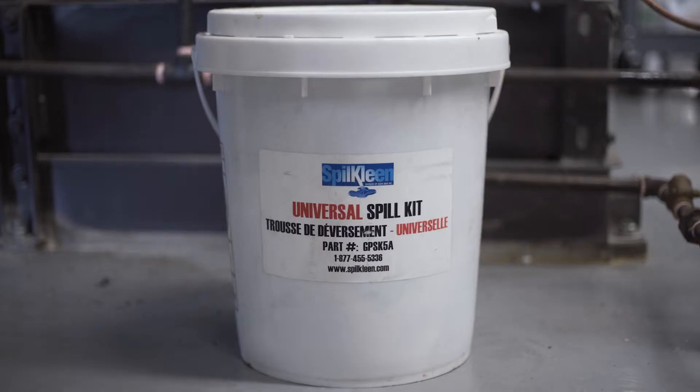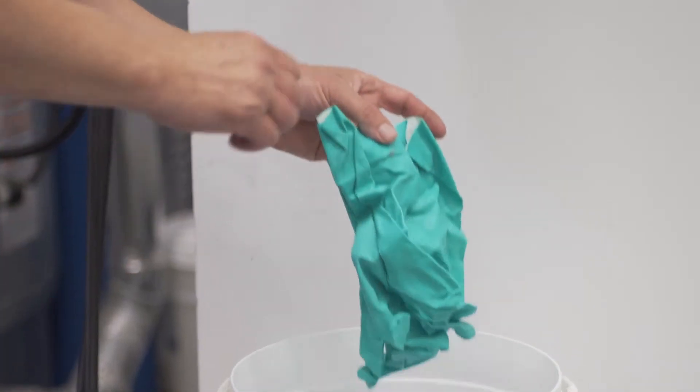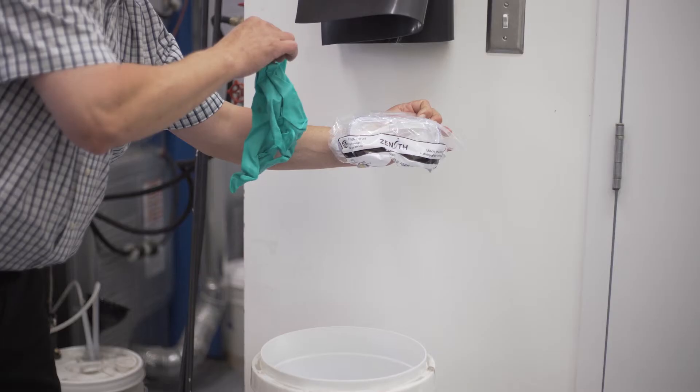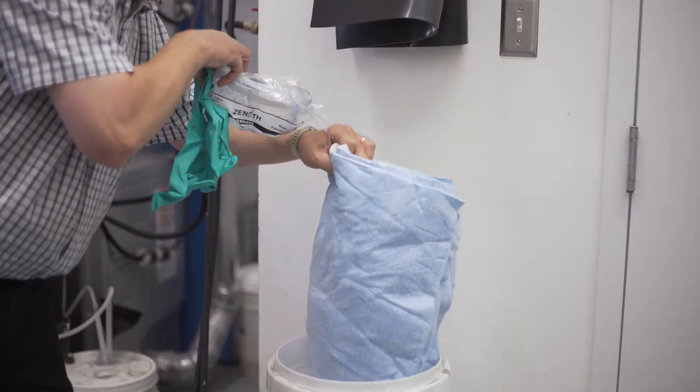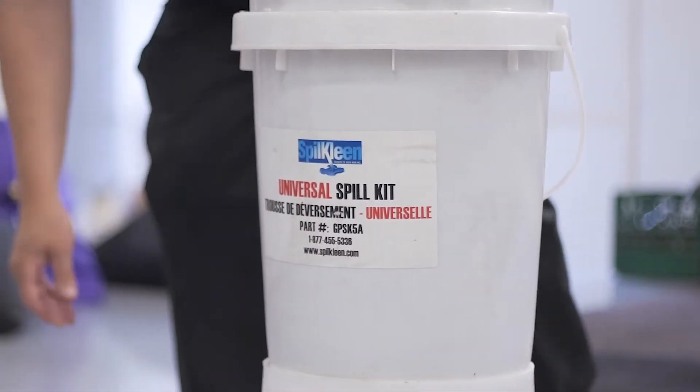As well, spill kits are required on site in the event of a sealing system failure. If an accident occurs, the dry cleaner should know about spill reporting requirements and cleanup obligations in the event of a discharge, leak, or spill.